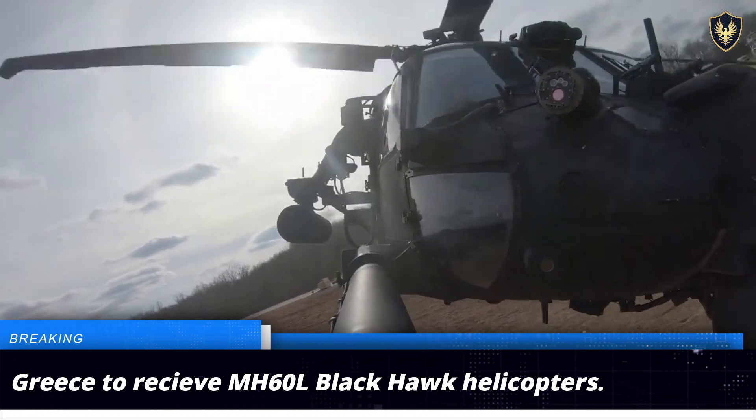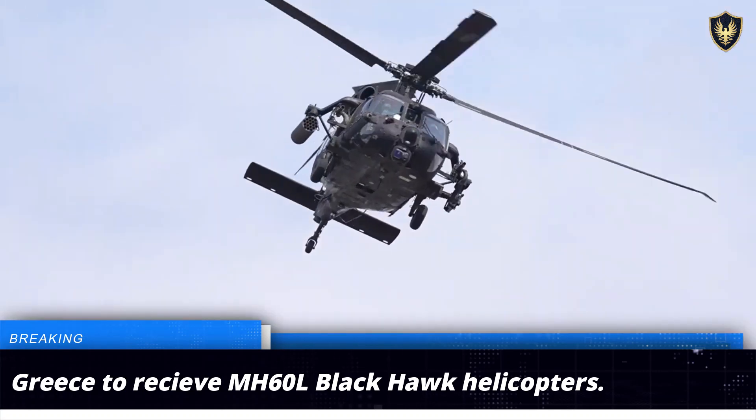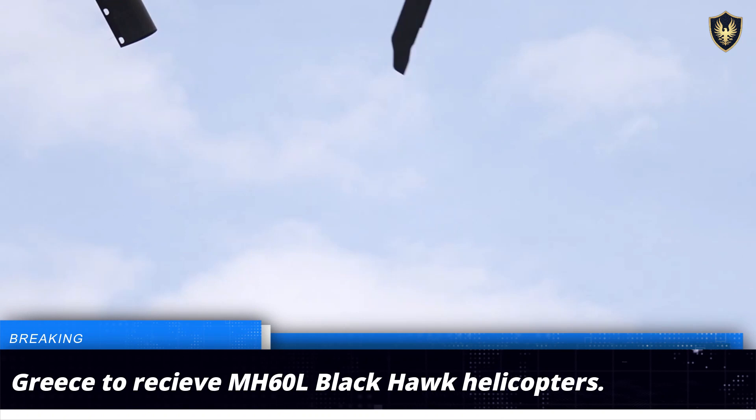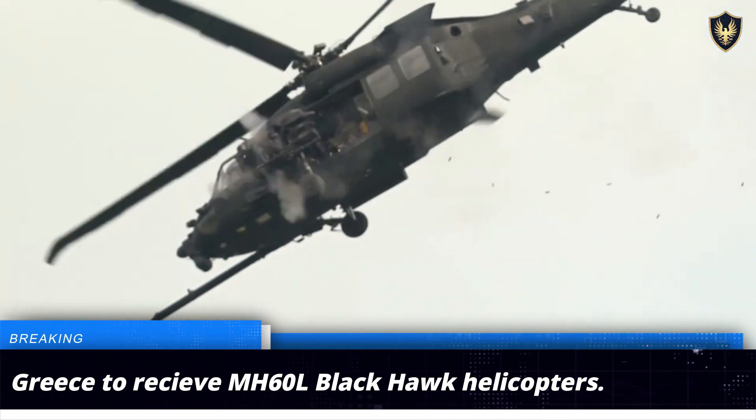The aircraft is capable of providing close air support and can be armed with two M134 miniguns, two M230 chain guns, M261 rocket pods, Hellfire missiles, as well as air-to-air Stinger missiles.